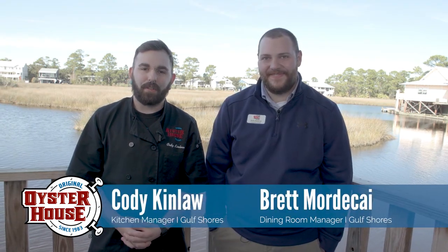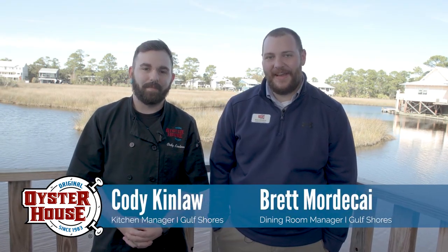Welcome to The Original Oyster House for The Original Shuckin' Minute. I'm Cody Kinloff, and I'm Brad Mortycock.